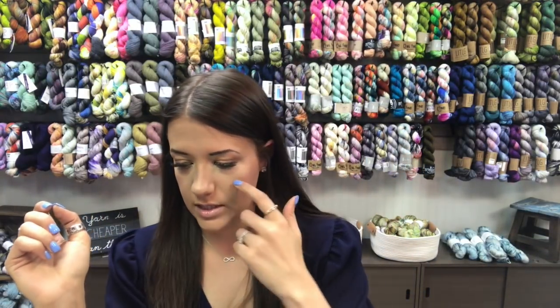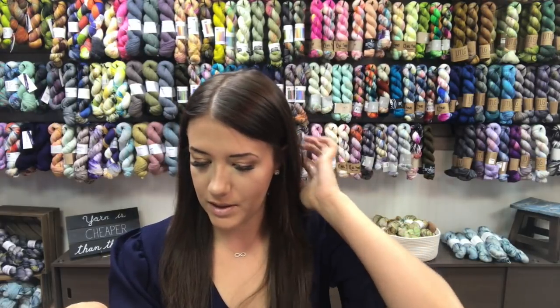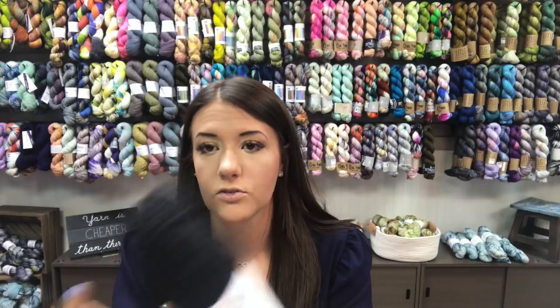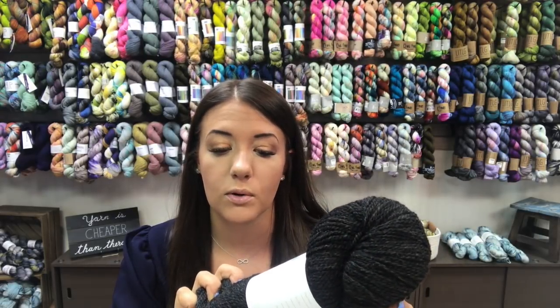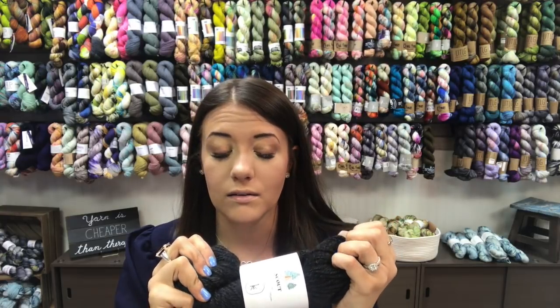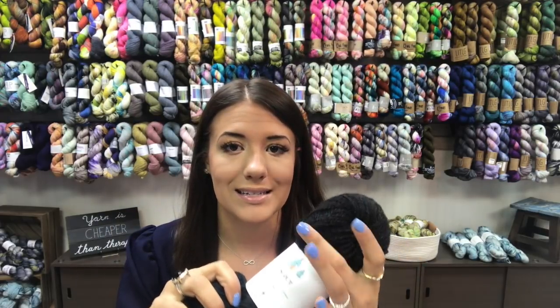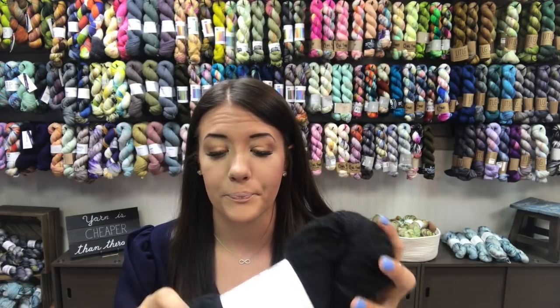The other thing we have in store — we got it in about two weeks ago — is our remaining batch of Scout by Kelbourne Woolens. Scout is a wonderful 100% squishy wool. It's technically a sport weight, but you can treat it like a DK as well. All the colors are slightly heathered. We got in charcoal heather, which is almost black, and navy — with little bits of teal and purple. I recommend doing either a pattern that calls for sport weight or DK.